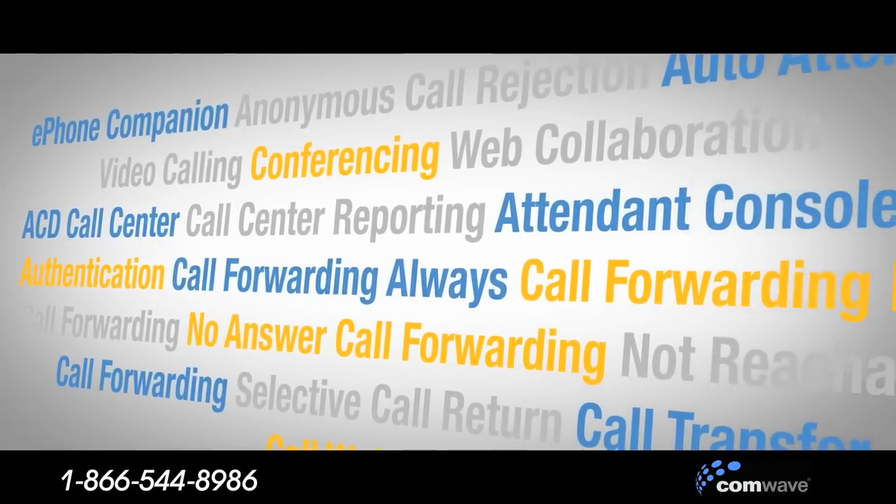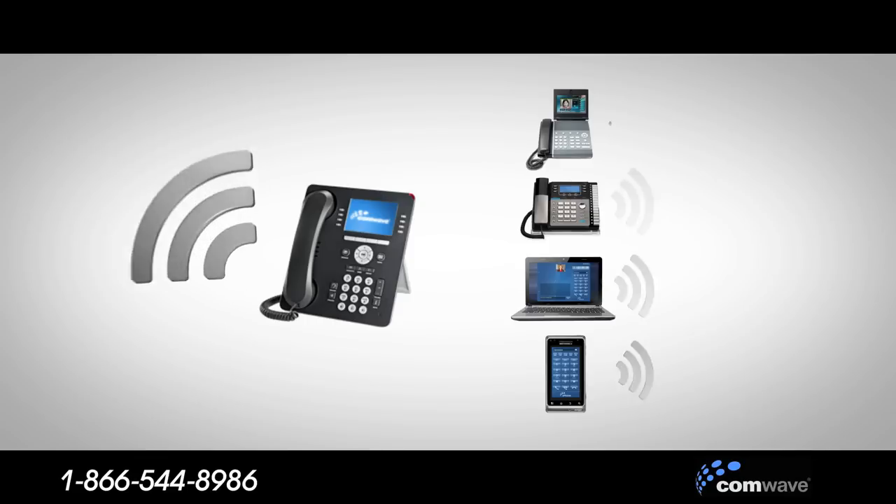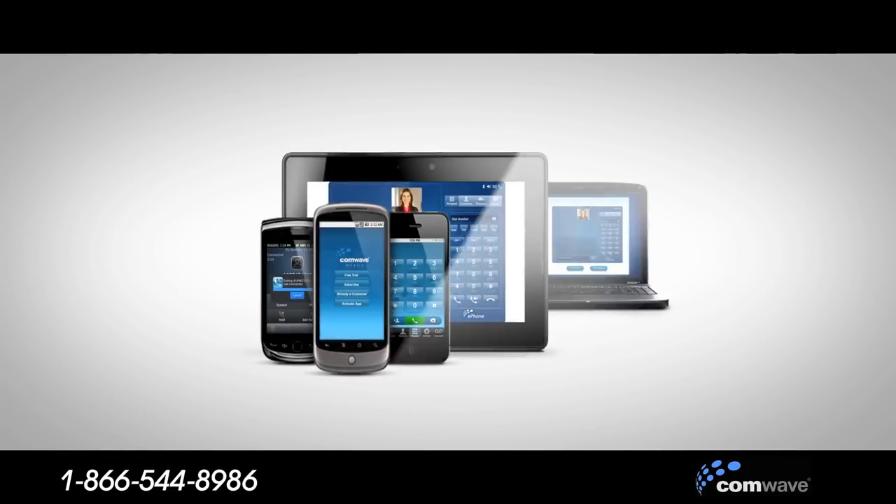We have all the features you will ever need or dream up. Put us to the test — ring the phone in one place, or use SIM ring to ring five phones. You choose where to answer. Use our free mobile app to make calls as though you were sitting at your desk. And more.